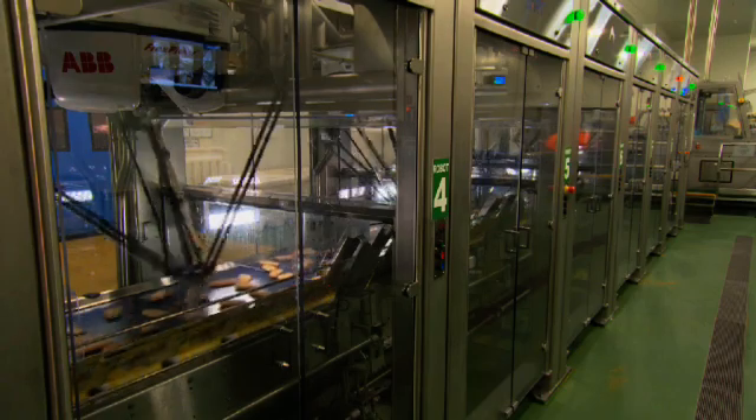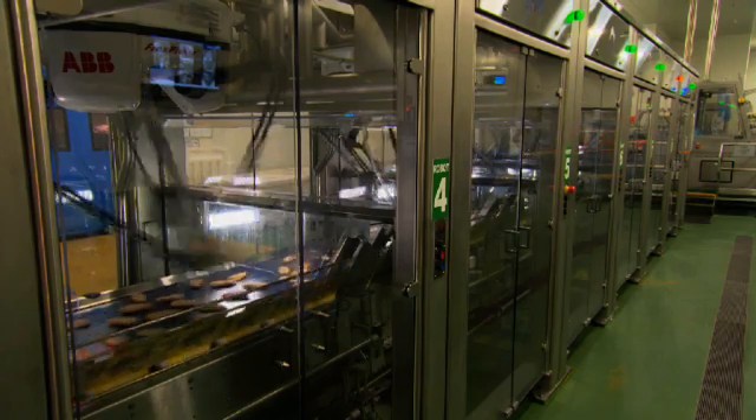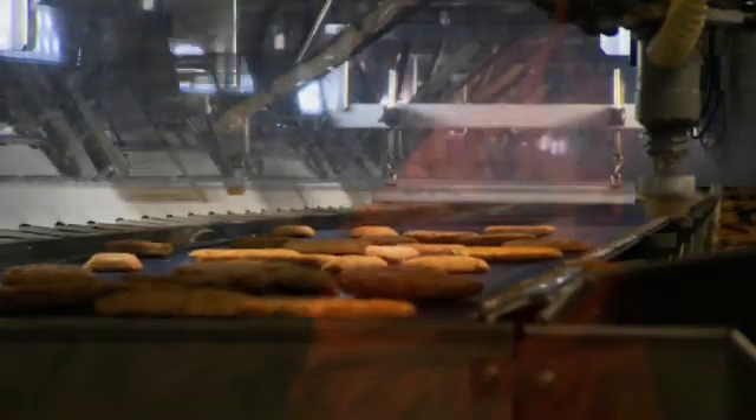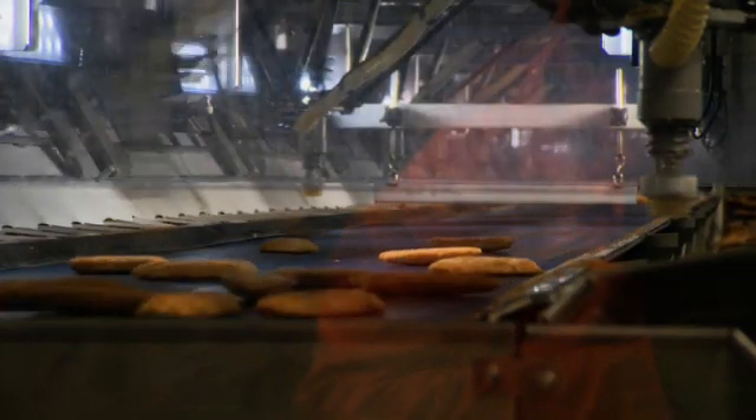Simplot Kelso has had a great relationship with ABB Robotics over the years. We put in our first system in 2004 and have gradually progressed with ABB. There have been benefits in that the people who work here are very familiar with the system, and also in the reliability of the robotics.